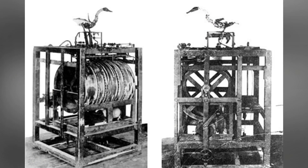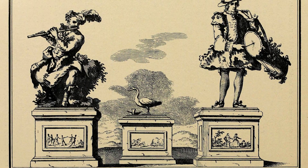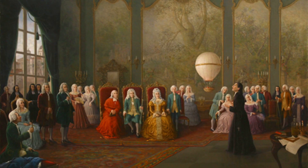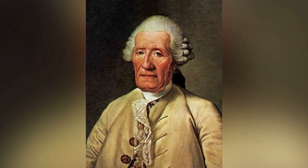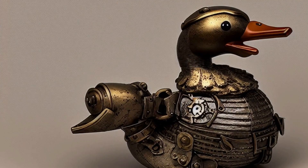The gilded copper automaton was powered by falling weights that turned a sophisticated collection of cams and levers to replicate movement. Flexible rubber tubing, some of the first of its kind, served as the robot fowl's entrails and gave the impression that it could actually swallow and digest its food. Strange though it may seem, the dung-depositing duck enchanted 18th-century audiences, and it was exhibited in several royal courts in Europe. Vaucanson even won gushing praise from the likes of Voltaire, who compared him to Prometheus and wrote, "Without the duck of Vaucanson, you will have nothing to remind you of the glory of France."